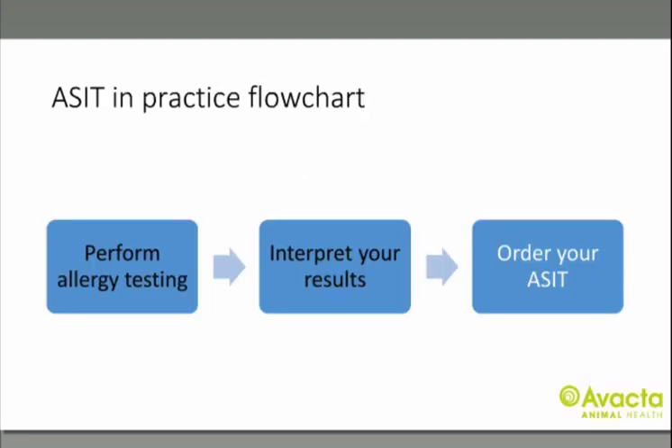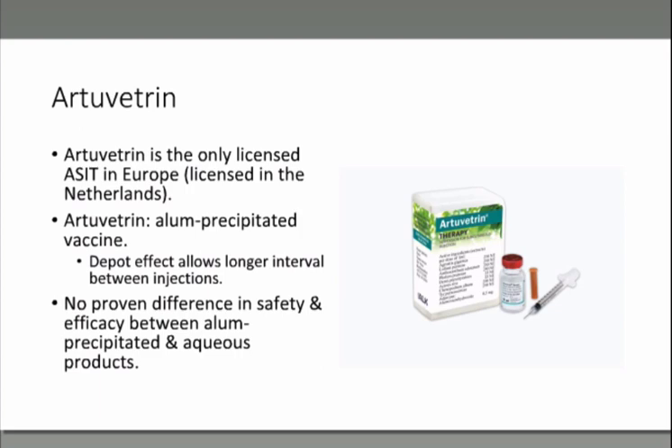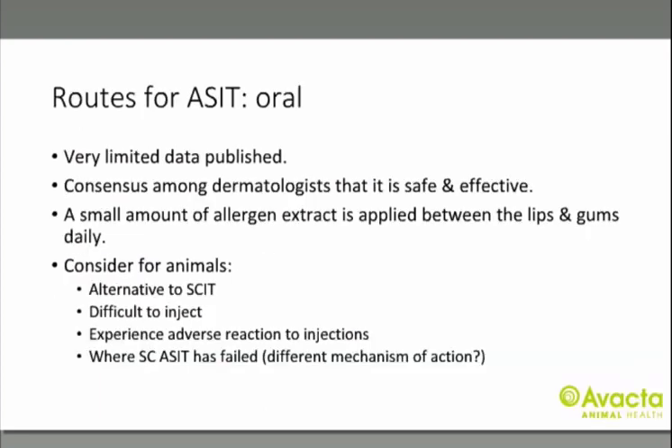After performing your allergy testing, receiving results and interpreting them in light of your patient's history, the next step is ordering your immunotherapy. You have two options: subcutaneous or oral. Subcutaneous is the most documented method and is very safe and effective. R2 Veterun is the only licensed product in Europe — it's an alum precipitated vaccine, so the depot effect of the alum allows longer intervals between injections. There is no proven difference in safety and efficacy between alum precipitated and aqueous products. Oral immunotherapy has very limited published data in veterinary medicine, but the consensus among dermatologists is that it is safe and effective.